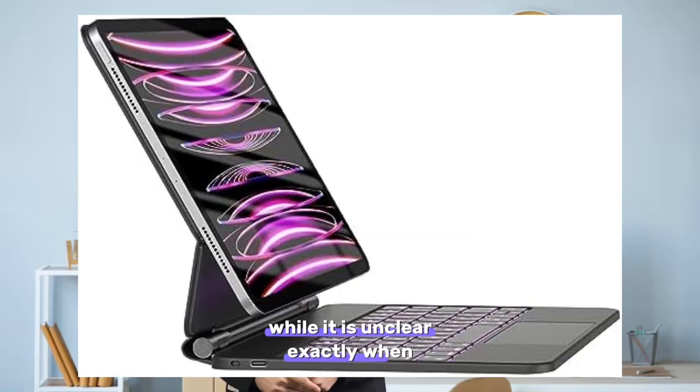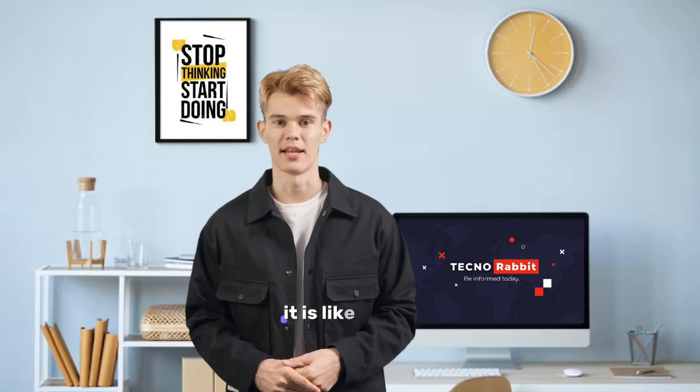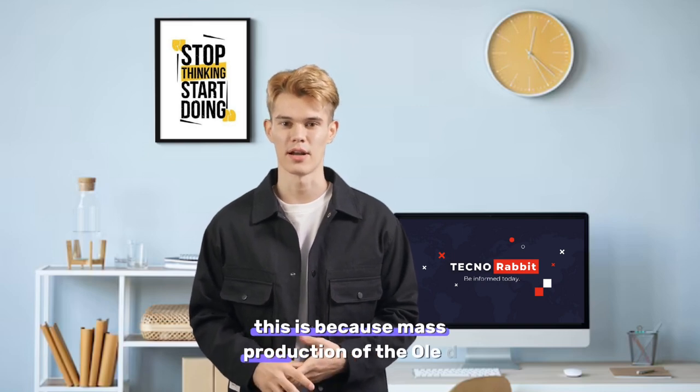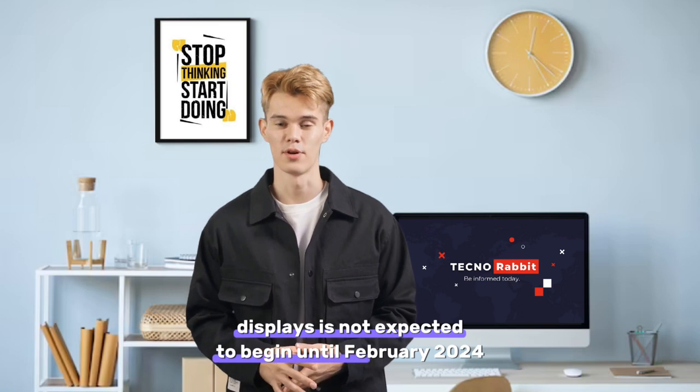While it isn't clear exactly when the next-generation iPad Pro models will be released, it is likely that they will be announced at WWDC in June or later. This is because mass production of the OLED displays is not expected to begin until February 2024.